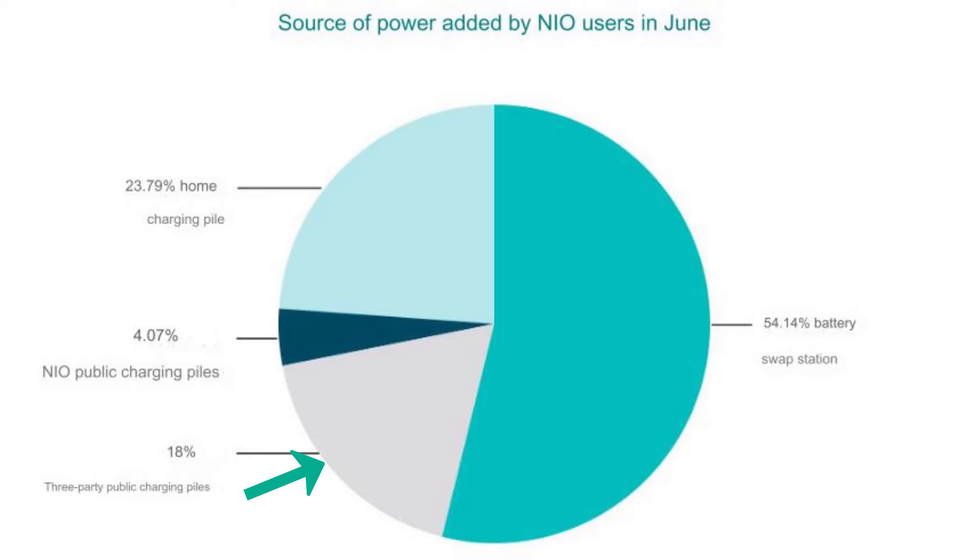The third source of power is third-party chargers — chargers that belong to other brands. These constituted about 18% of the power received by NIO cars among those 537,000 vehicles in June. Only 18% of NIO users utilized third-party charging piles, which I think is a good thing because it constitutes a very small share.